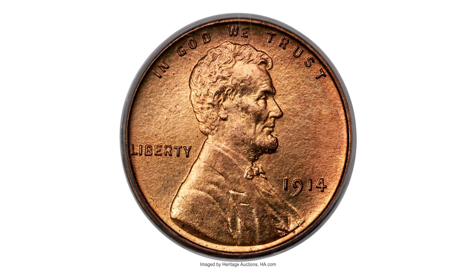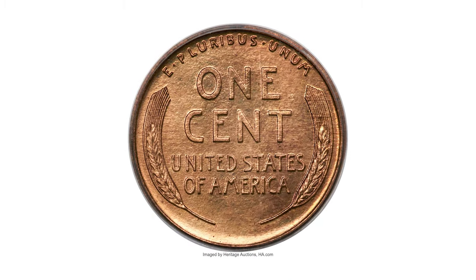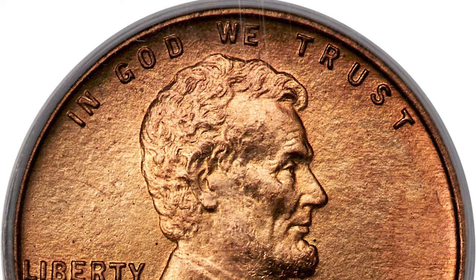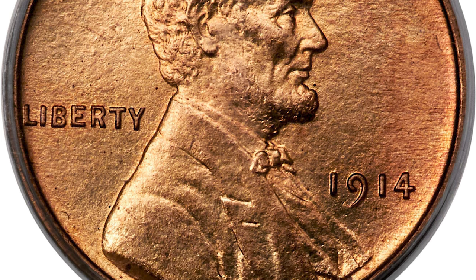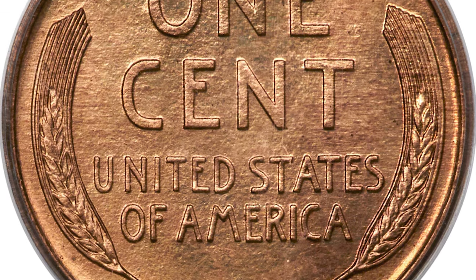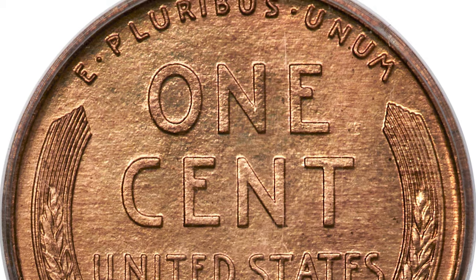Hey coin collectors, this is a 1914 Lincoln cent in pure PR67 Red condition, where we have high-end examples. The 1914 proof Lincoln cent is minutely more plentiful than the 1912 proof but somewhat scarcer than the 1913 proof. It is satiny and well-preserved, showing uniform copper orange color and no distracting contact marks or spots. Detail is razor sharp.